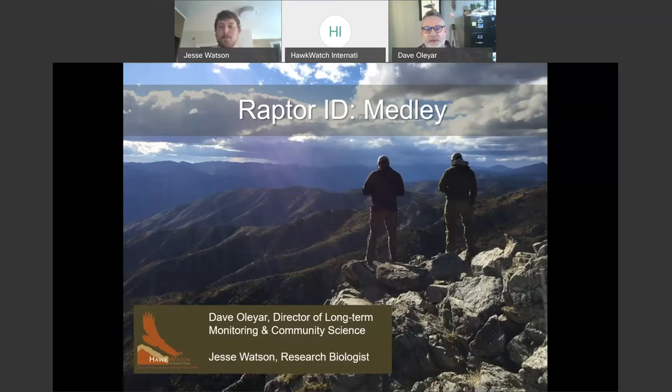Today we're rounding out the raptor groups. We've covered the Accipiters, the Buteos, and last time we talked about the Falcons. Today is our medley mix — a buffet of different kinds of raptors to round out the raptors that we frequently see in North America, and particularly on migration in North America.